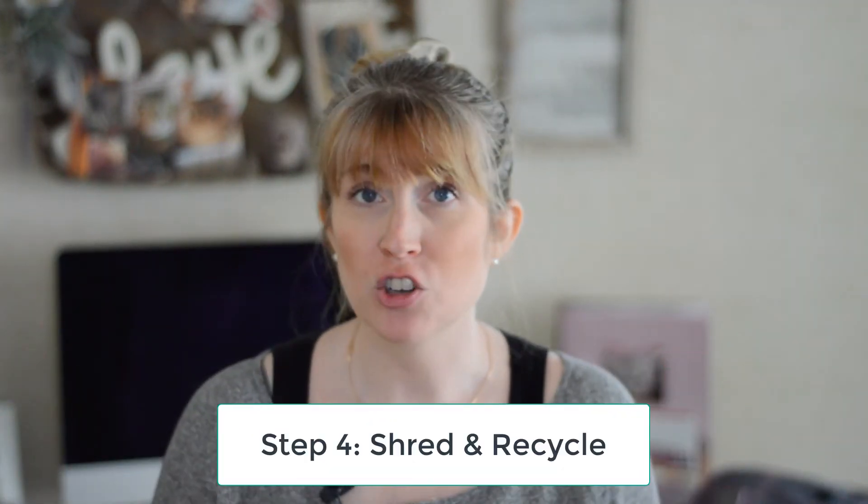Your fourth step is to recycle and shred. If there is anything with sensitive information on it, definitely shred it. Shredding can take up a lot of space in the recycle bin. One thing I've found to be quick and easy: if I have a piece of paper with only one or two sensitive items on it, I take a Sharpie and mark out the sensitive information, then recycle it. It takes up so much less room, I'm still protecting our information, and it's gone. That will probably be the most satisfying step of this whole process.